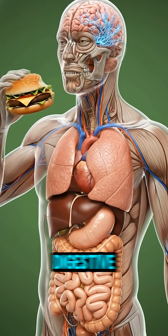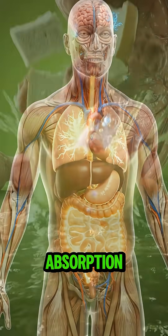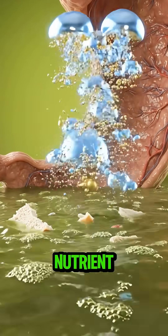The hamburger begins its journey, entering the digestive system. Its components prepare for breakdown and absorption. In the stomach, powerful gastric acids and enzymes begin to break down the hamburger into a nutrient-rich liquid.